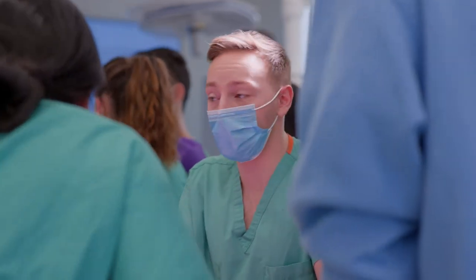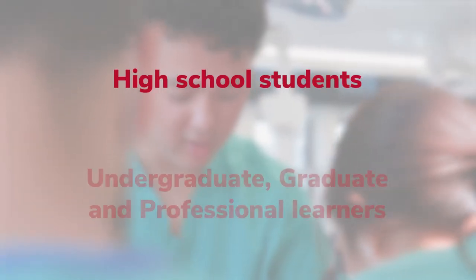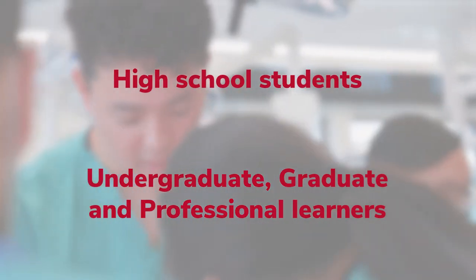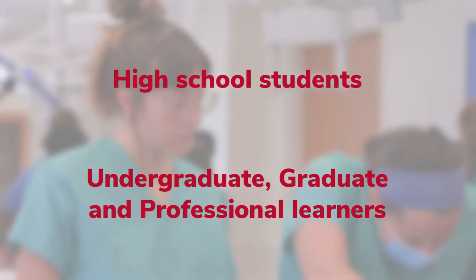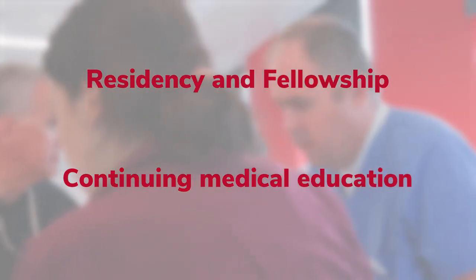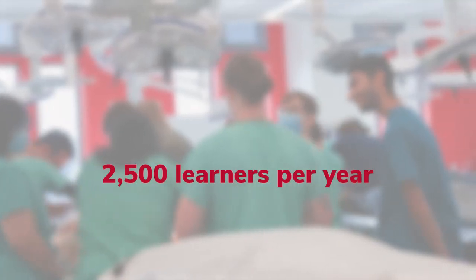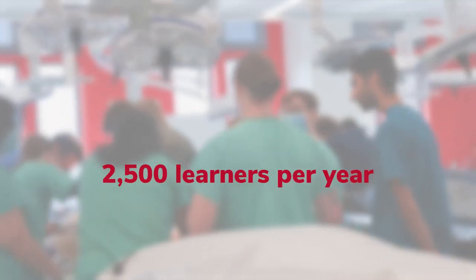Ohio State provides a full spectrum of learning opportunities in the anatomy labs, starting as early as high school with students enrolled in summer camps, to undergraduate, graduate and professional students, to residency and fellowship, and continuing medical education. All in all, more than 2,500 students and learners will use the anatomy labs in any given year.